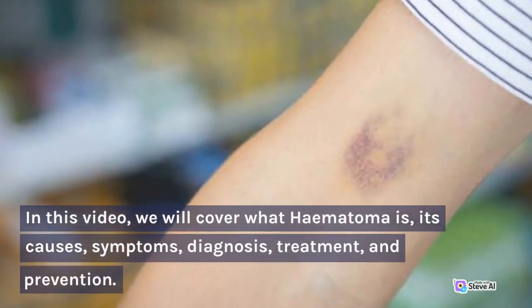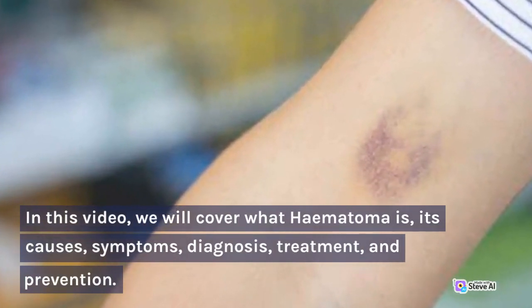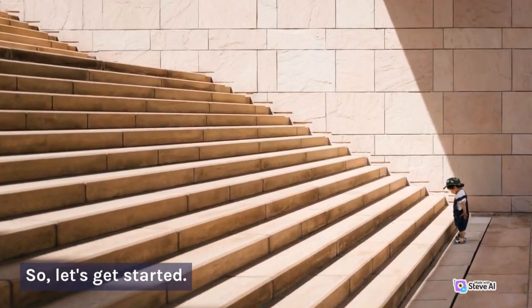In this video, we will cover what hematoma is, its causes, symptoms, diagnosis, treatment, and prevention. So, let's get started.